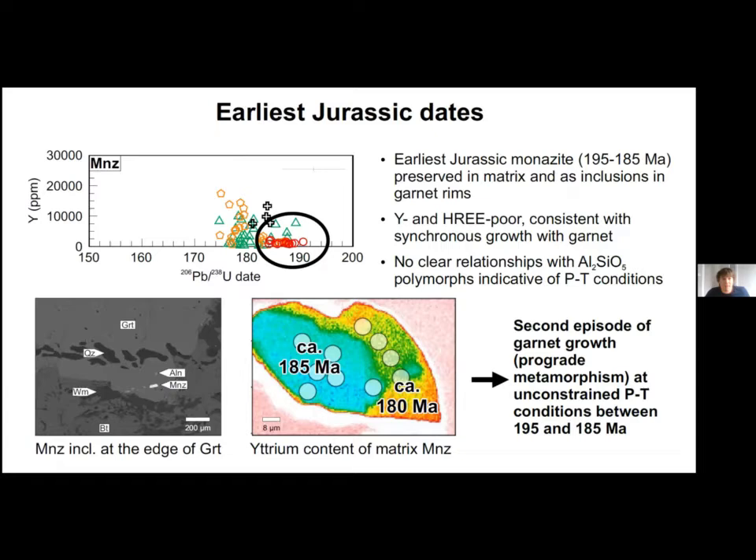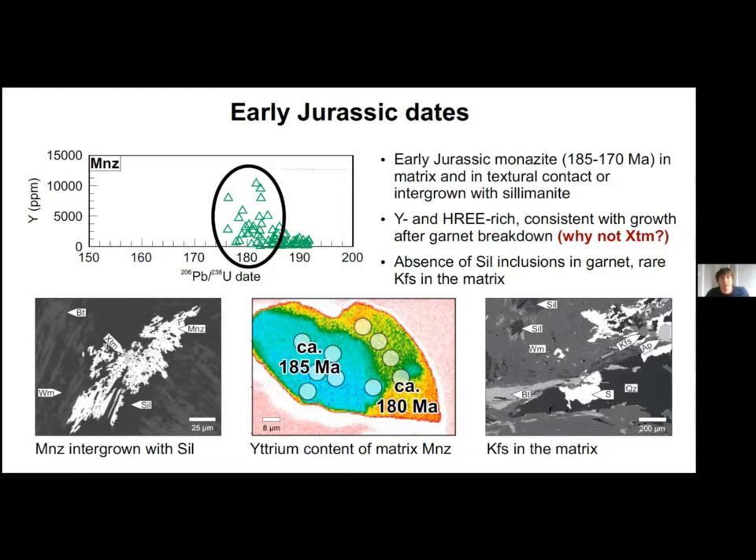Early Jurassic monazite is commonly included in the rims of garnet and is characterized by low yttrium, consistent with syn-garnet growth. These analyses point to a second episode of prograde metamorphism between 195 and 185 Ma, but unfortunately the P-T conditions are not well constrained. Monazite in most samples displays an increase in yttrium at 185 Ma, indicative of growth after the breakdown of a yttrium sink such as garnet.